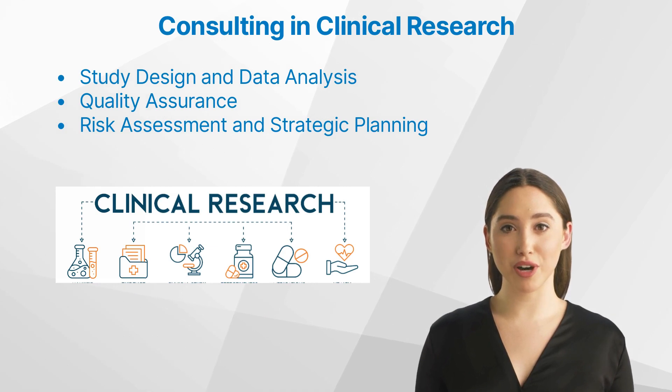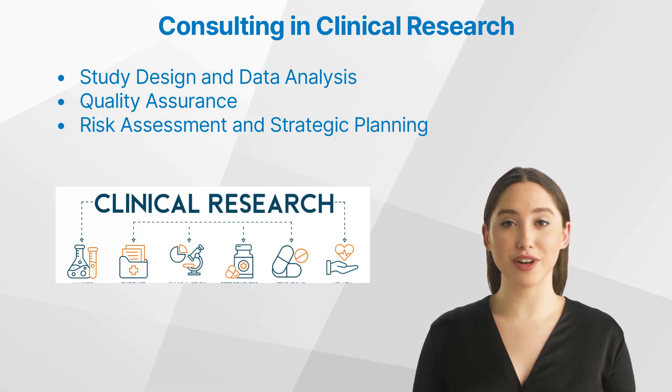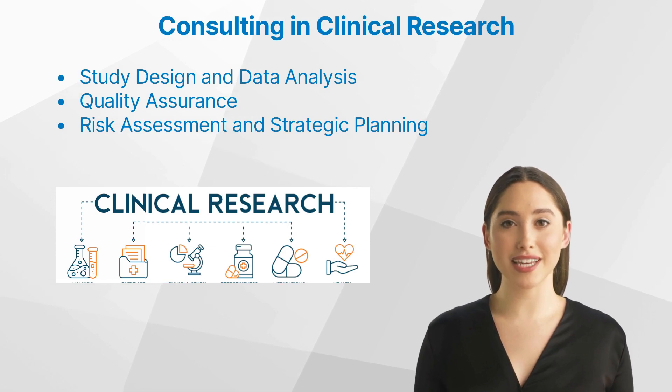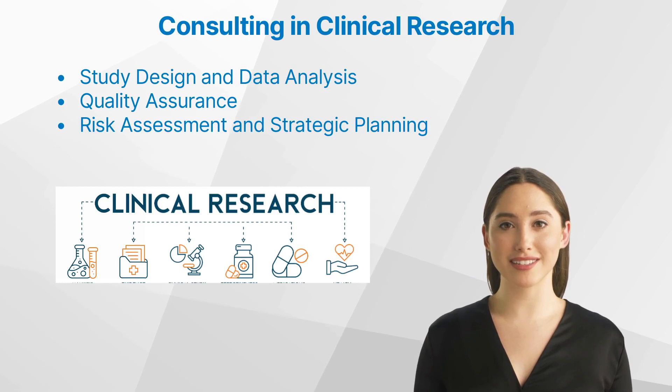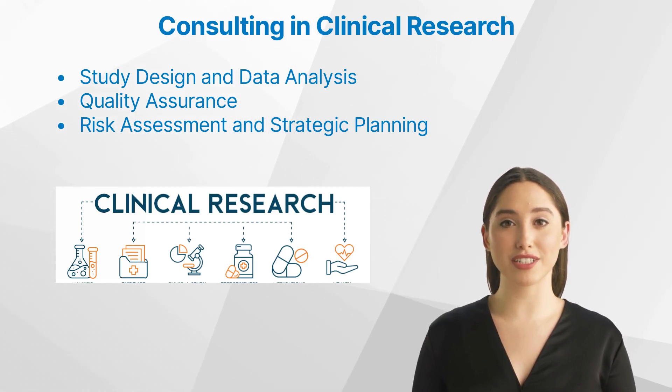Consultants in Quality Assurance. Quality Assurance is key in clinical research. Consultants play a significant role in maintaining high standards throughout the trial process, from data collection to analysis. Quality Assurance consultants can also help a great deal in assessing vendors and preparing for inspections by regulators.